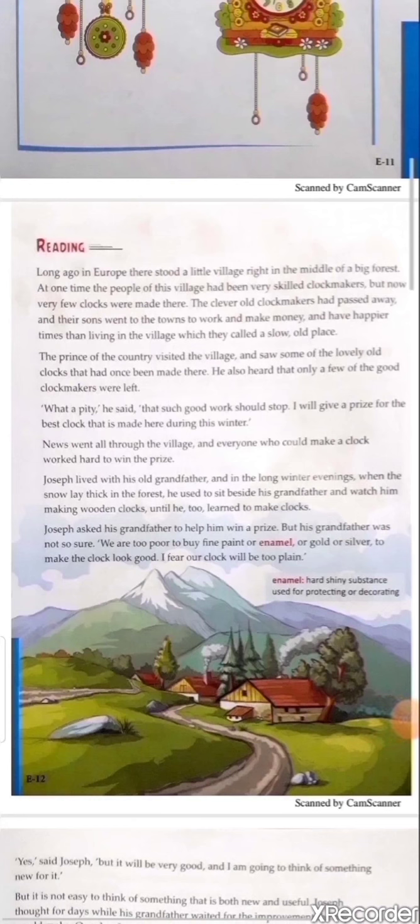Explanation: This is a European story revolving around the clock. The story is about a little village situated in the middle of a big forest. At one time the village was very flourished and famous for its unique clocks. People of this village had been very skilled clock makers, but times changed. The village became called slow and old because the clever clock makers had passed away and their sons went to towns to work, make money, and settle there.